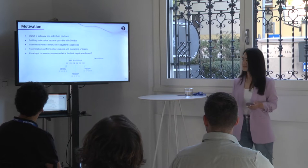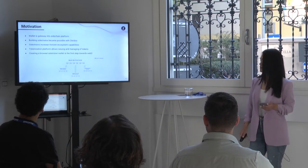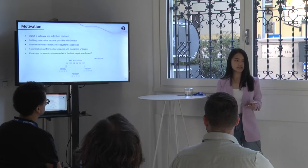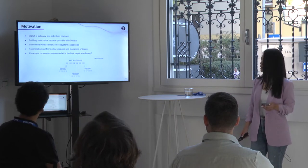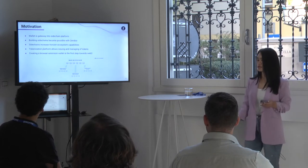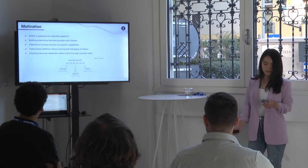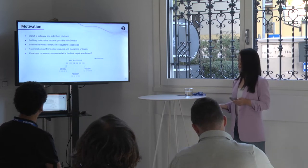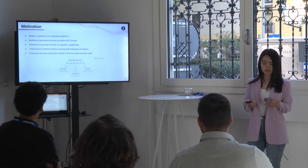As to the why — the wallet is the gateway to any sidechain platform. With the launch of Zendoo, we were able to build sidechains, which meant increasing the capabilities of the Horizon ecosystem. We decided to build a tokenization platform to issue and manage both fungible and non-fungible tokens, and with that we would need a wallet to easily interact with the sidechain. Creating a browser extension wallet was also our first step towards Web3.